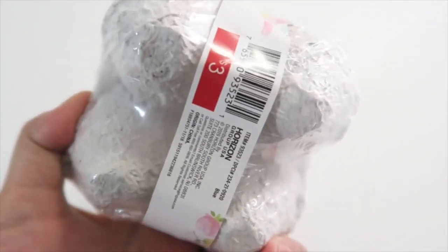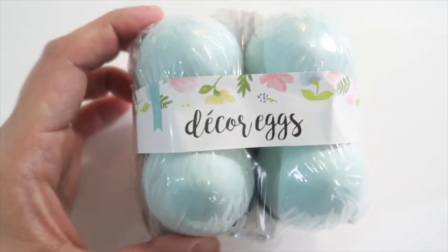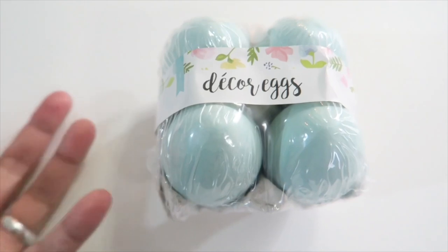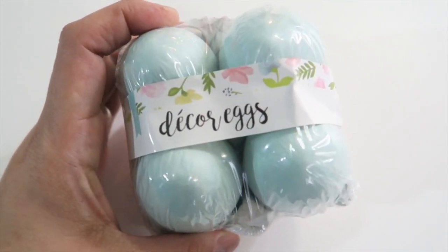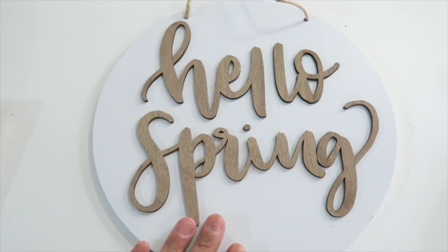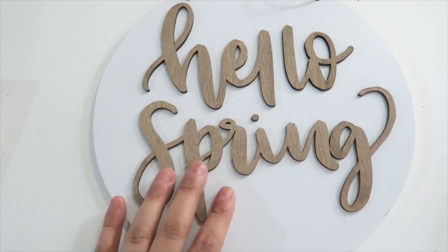The next item I got were these eggs. They're like a pretty robin's blue color and they were only $3. If you guys are into wooden eggs, they actually had some wooden eggs there too — they look like wood and they come in the same four-pack for $3. I just didn't know if it'd be my thing, so I left them behind, and now I'm kind of regretting that because they would go super cute with this sign here. It just says 'hello spring' and it has some jute twine to hang it up with — really rustic and pretty looking.